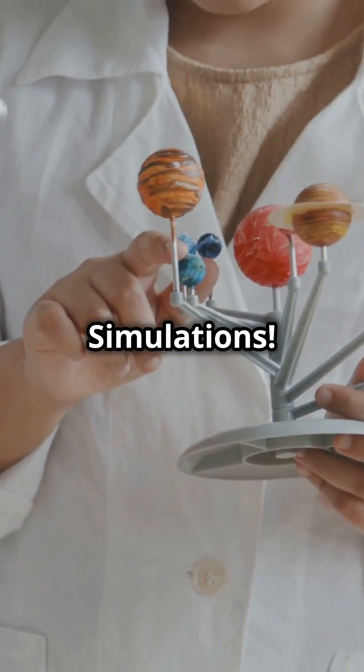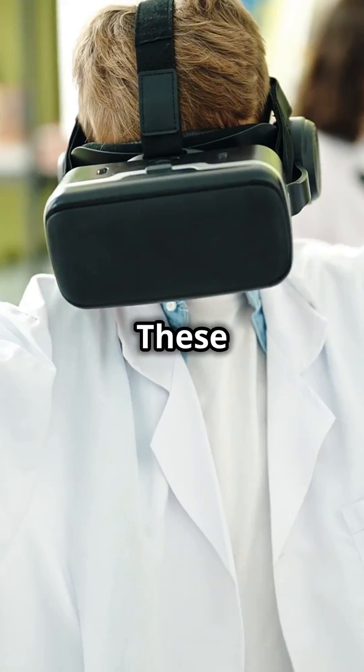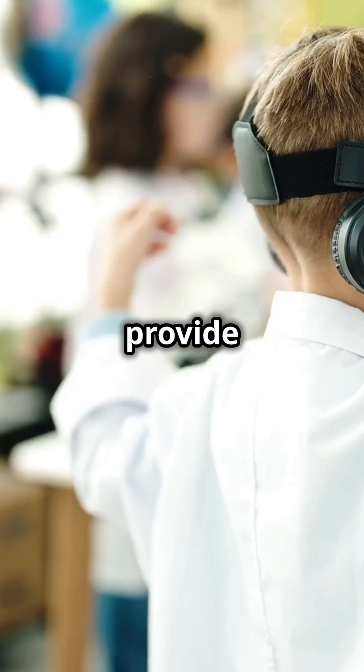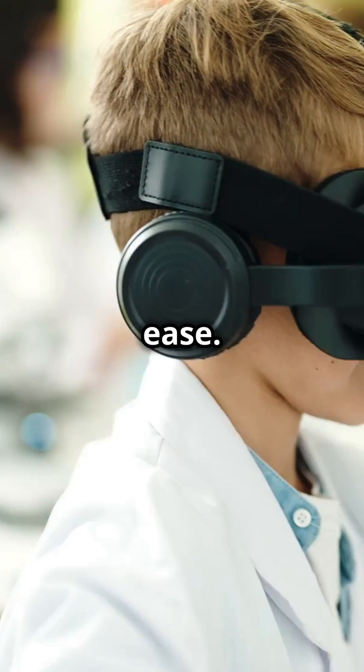Four: PhET Interactive Simulations. This platform is perfect for visual learners. These free simulations help students visualize and experiment with science concepts in action. PhET Interactive Simulations provide a hands-on experience that helps students grasp difficult concepts with ease.